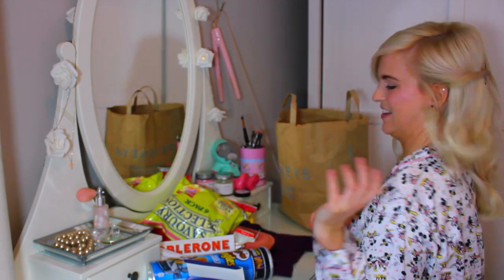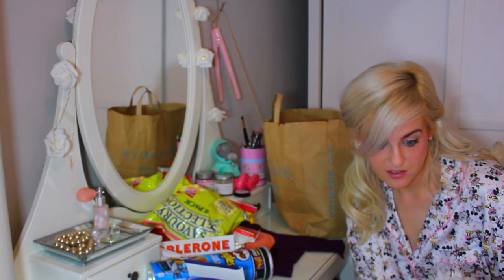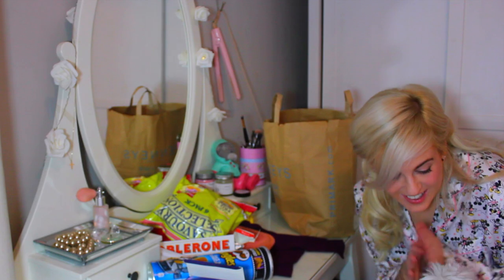Oh my god, everyone's going to know I have a period. Do you think it's okay? I think it's okay.